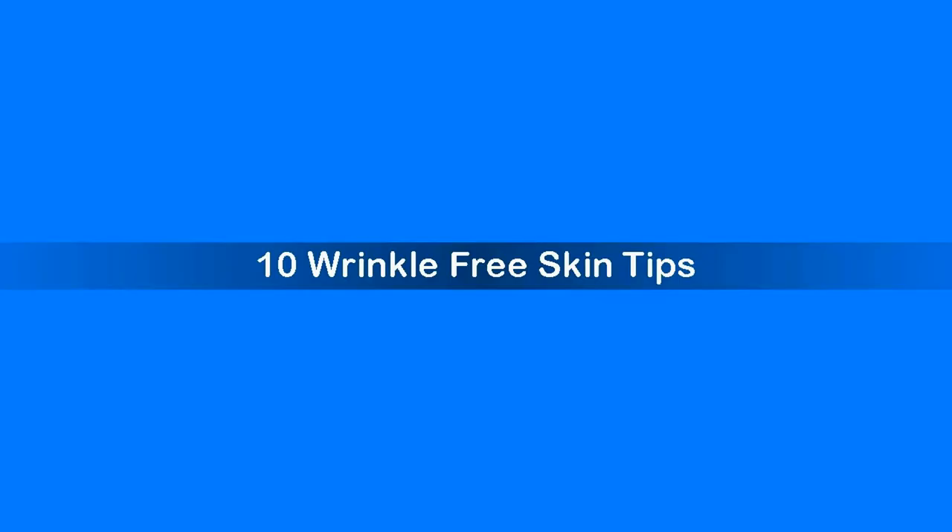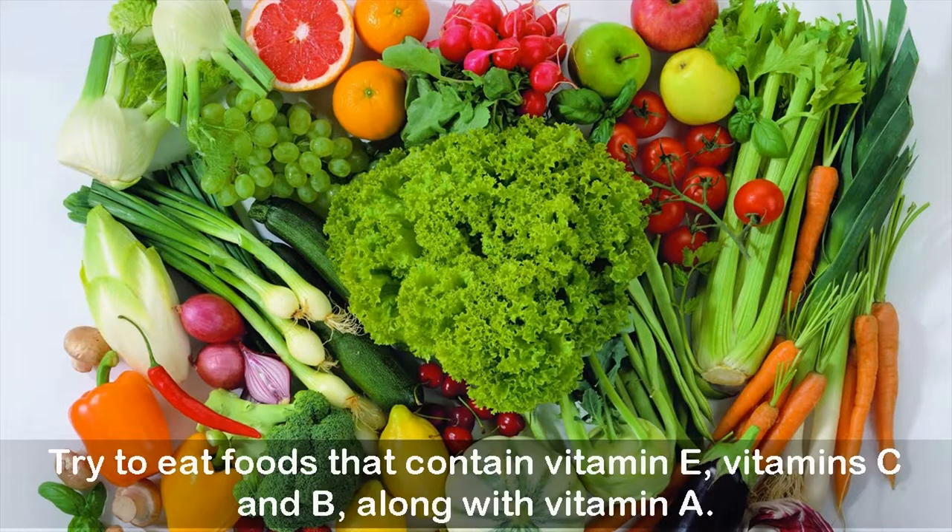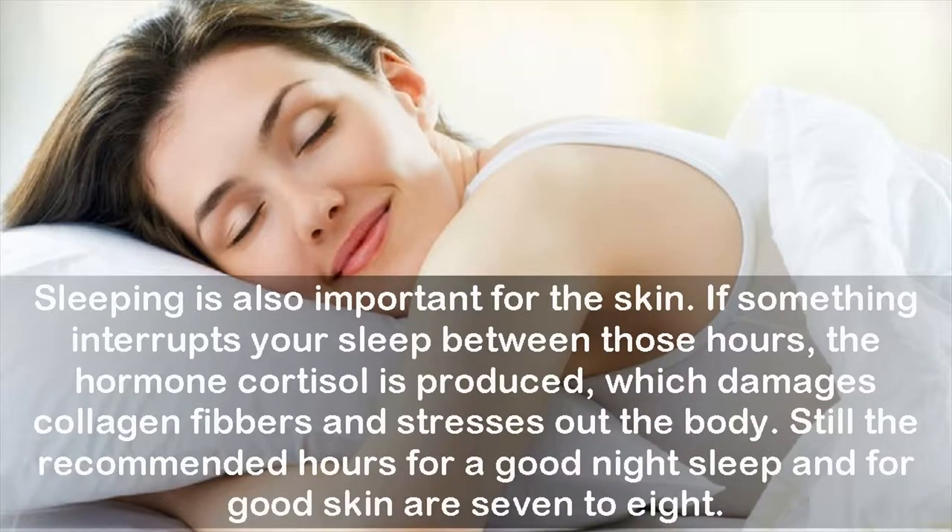10 wrinkle-free skin tips. Skin circulation is important — apply circular motions with a brush to remove dead skin cells and promote good circulation. Try to eat foods that contain vitamin E, vitamin C, and B, along with vitamin A. Sleeping is also important for the skin.